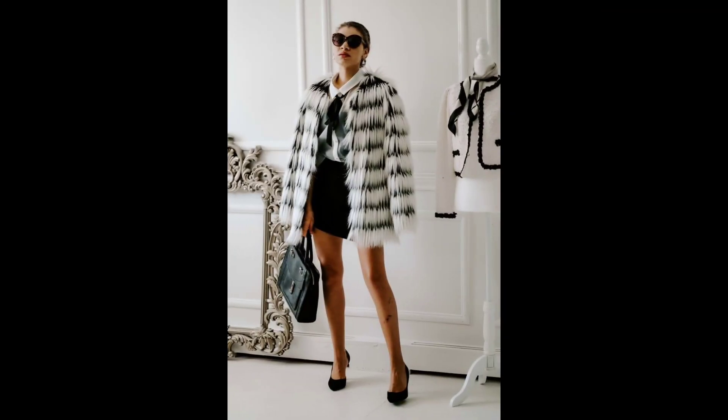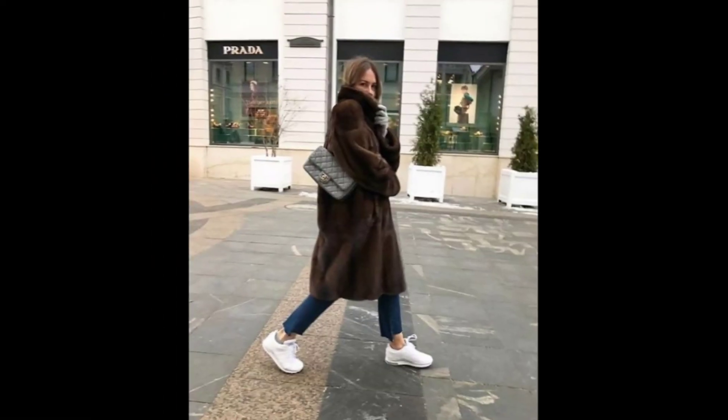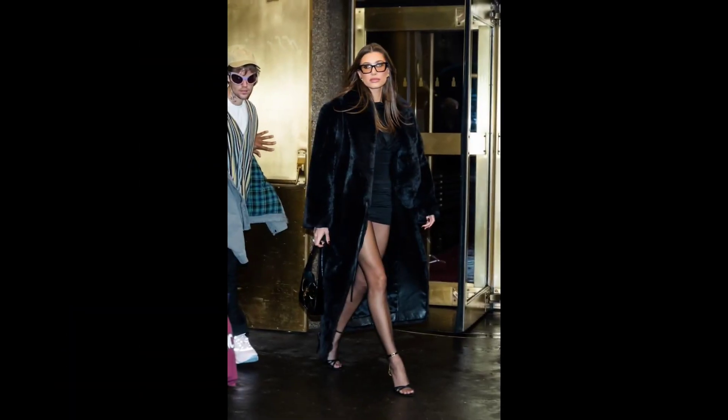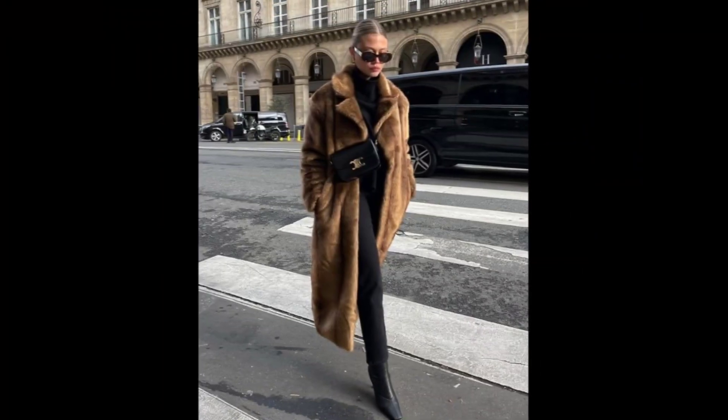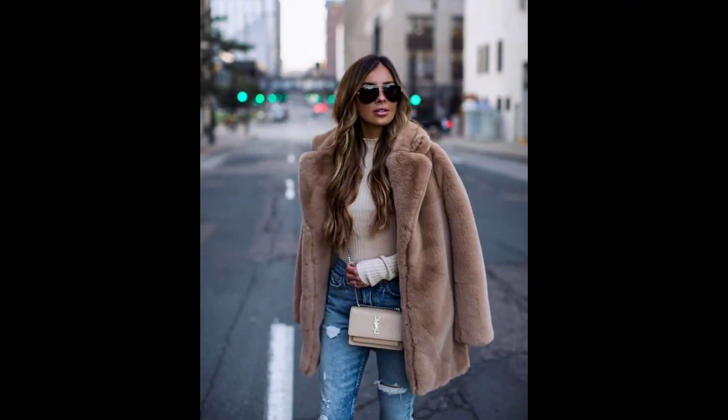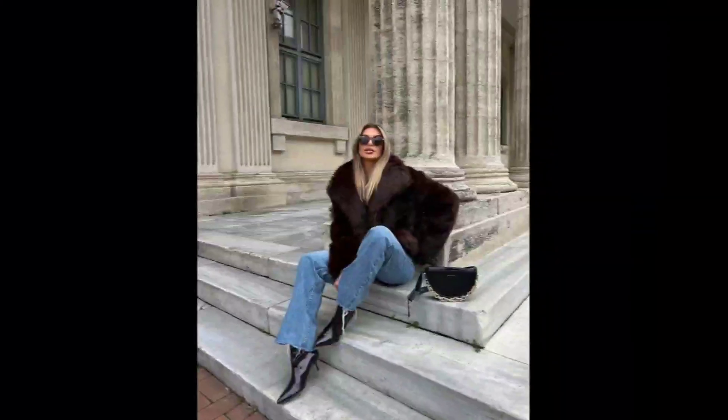You can also choose a monochromatic look by pairing your fox fur coat with pieces in the same color family. This creates a cohesive and polished aesthetic, perfect for a day in the city or a brunch with friends.